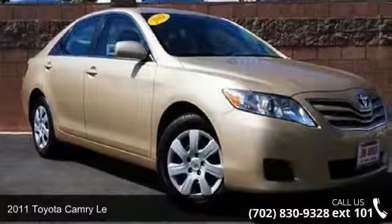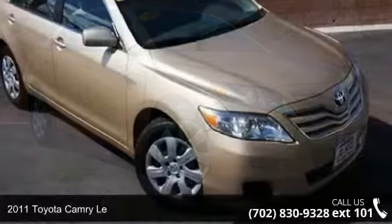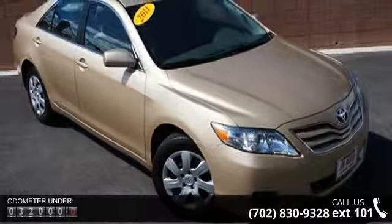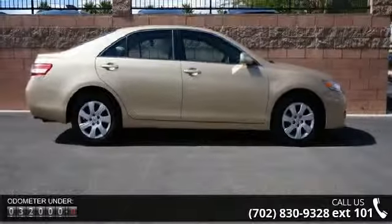Check out this 2011 Toyota Camry LE. If you are looking for an automobile with great features, look no further. This vehicle comes with a reliable four-cylinder engine, connected to a smooth shifting automatic transmission.